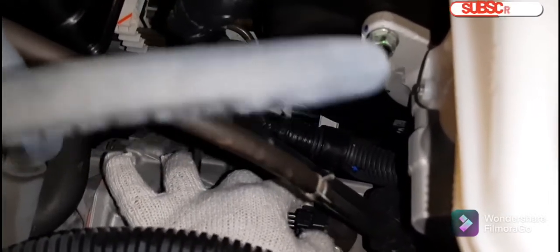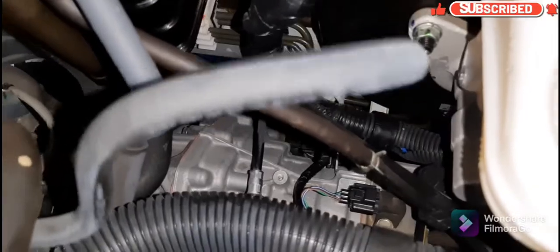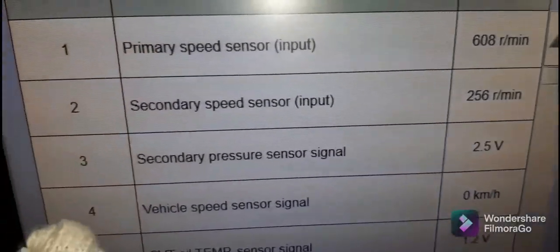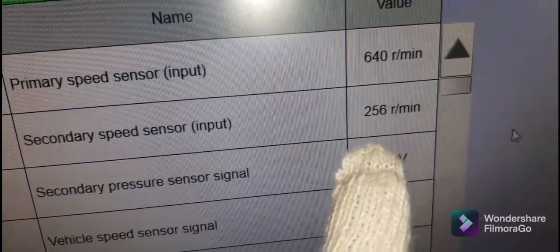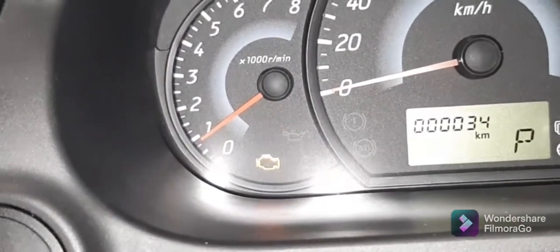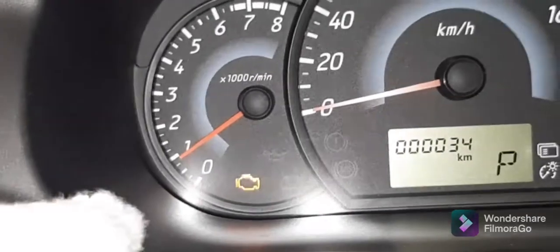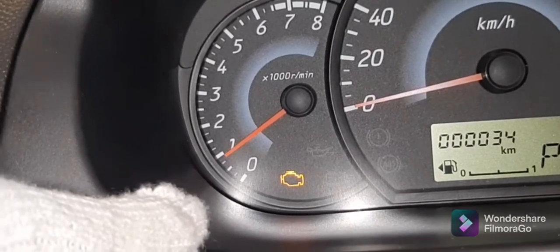We have securely connected the harness connector. Now we will check if there is a reading on our scan tool. Now there is a reading on the secondary speed sensor input after we connected the harness connector.